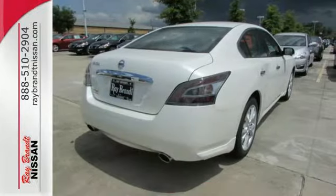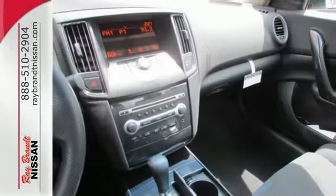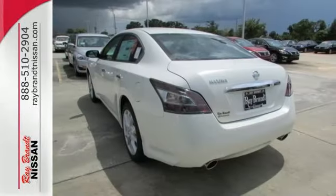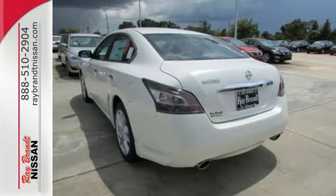With its standard remote keyless entry, fully automatic headlights, power moonroof, and integrated climate control, the Maxima heralds extreme comfort keeping every passenger in mind.